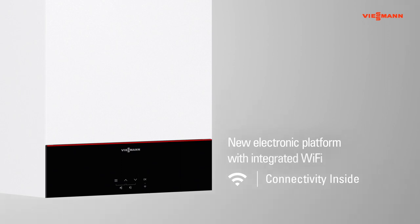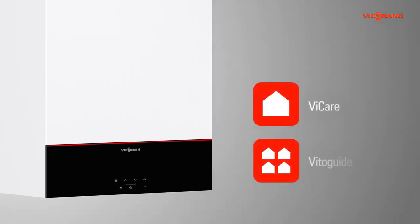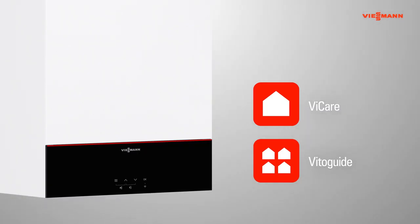This connects the heating system directly to the internet if required. The new electronic platform enables new digital services such as the vCare app. For partners, there is Vitoguide, which provides an easy commissioning option for new heating systems as well as remote monitoring, control, and servicing tools.